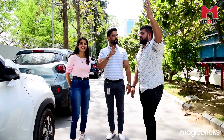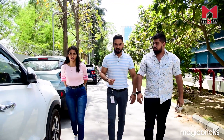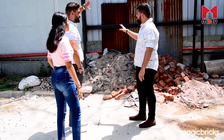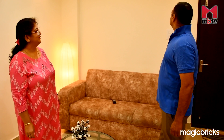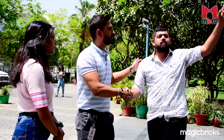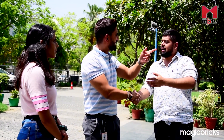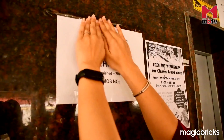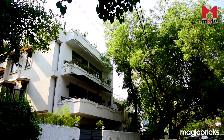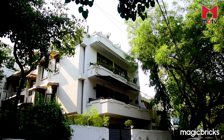People generally make a common mistake when they decide to sell their property. They tend to rush the sale by informing their friends, family and relatives about it, who then bargain to get the property at a price they can afford. Overcome by emotions, sellers end up selling their property to a known person at a low rate, because they are unaware of the fair value of their property and how it has appreciated over the years.